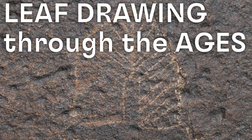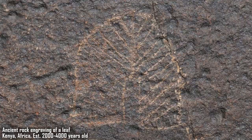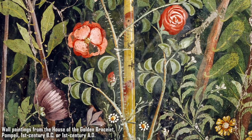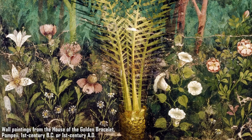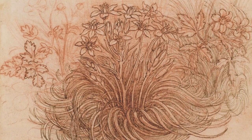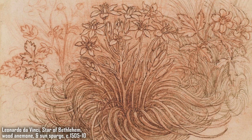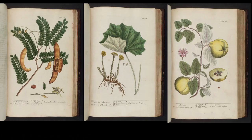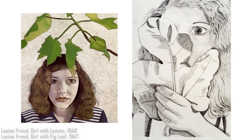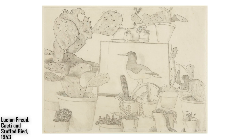Artists and scientists have been recording their observations of the plant world for thousands of years. We find beautiful rock drawings of leaves in ancient Africa and frescoes in ancient Greece and the buried city of Pompeii. Later, from the 16th century, we see art and science coming together in the plant images of Albrecht Dürer, Leonardo da Vinci, and Elizabeth Blackwell. Then in the 20th century, we see artists such as Frida Kahlo, Lucien Freud, and Ellsworth Kelly drawing leaves as symbols, metaphors, or pure forms.